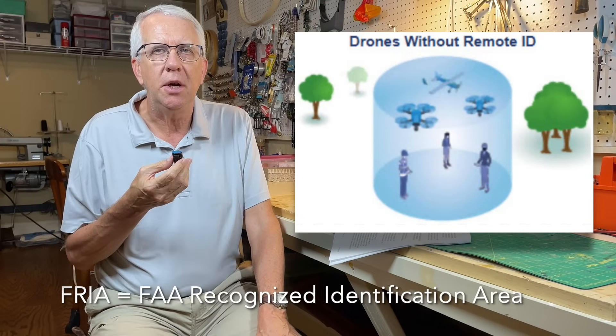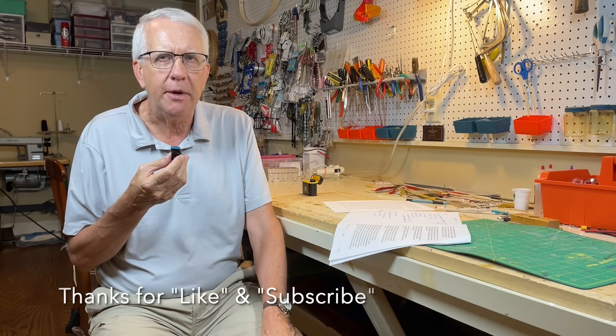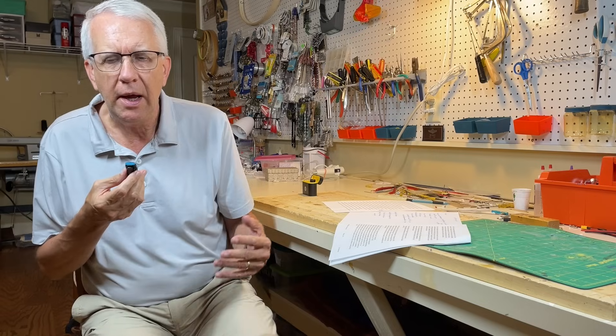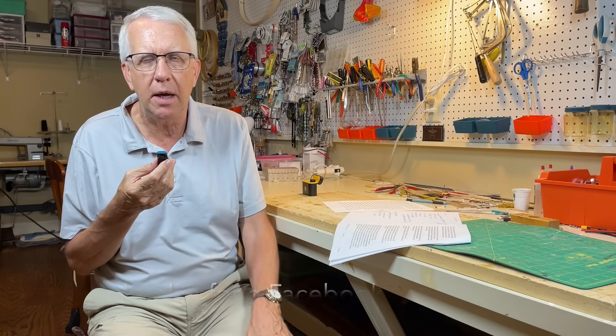In this video, I'm going to go over having a FRIA, or an FAA-recognized identification area, in your backyard. Right now, FRIAs are only authorized through community-based organizations, primarily the Academy of Model Aeronautics. But several people viewing the channel say, look, I've got some private property — why can't I just have a FRIA on my private property in my backyard?